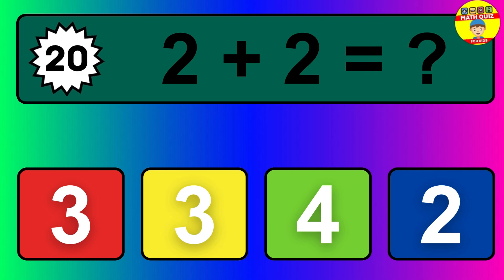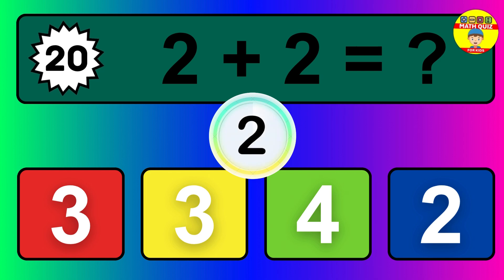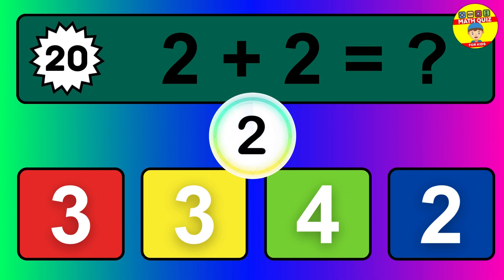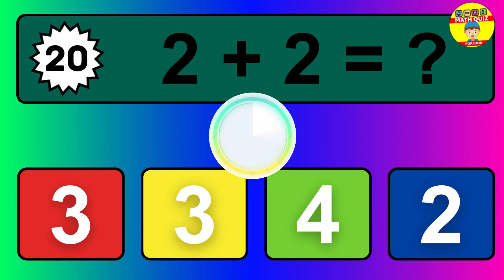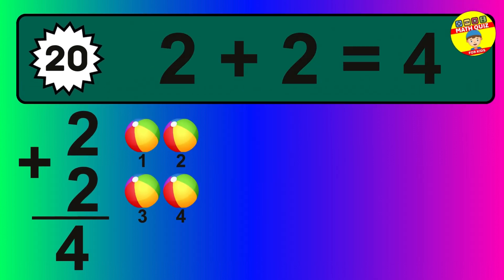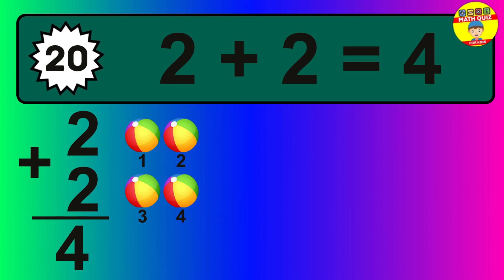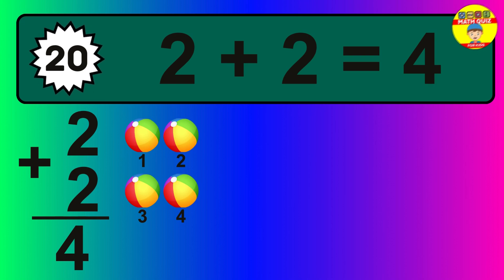Question twenty: two plus two equals what? The answer is two plus two is four. Let's count it: one, two, three, four.